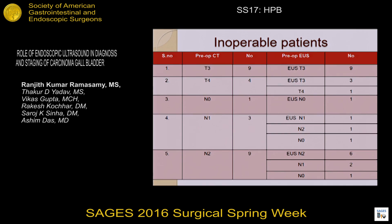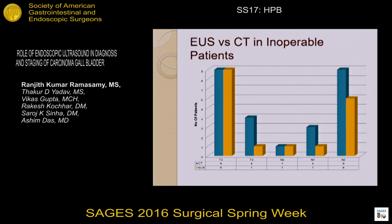Among the inoperable patients, T3 was exactly identified by EUS in relation to CT. Among T4 patients, three patients were understaged as T3 by EUS with respect to CT. In nodal involvement, there is understaging by EUS in respect to CT. EUS and CT have a similar relation in T3, but in T4, EUS understages compared to CT. In nodal staging, N2 nodes were found to be understaged by EUS in comparison to CT.